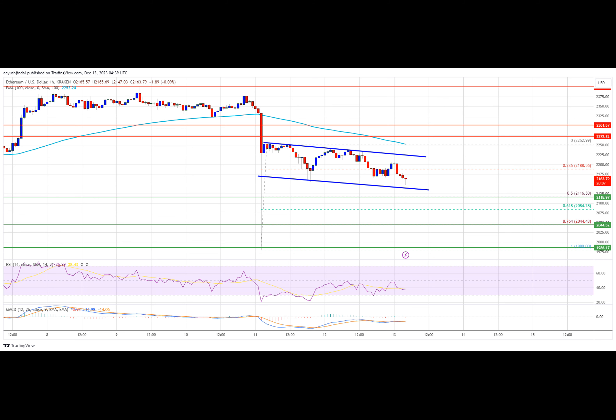The main support is now near $2,000. A downside break below $2,000 might start another major decline. In that case, Ether could revisit the $1,280 support. Any more losses might call for a test of the $1,220 support zone in the near term.